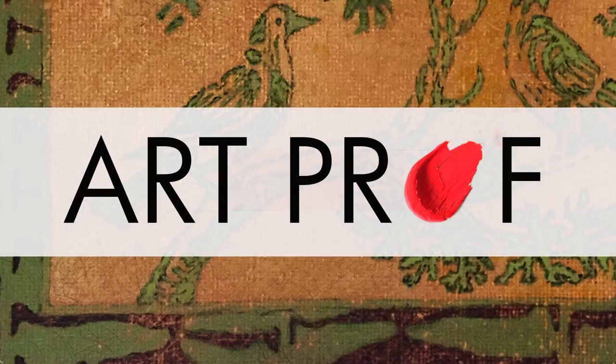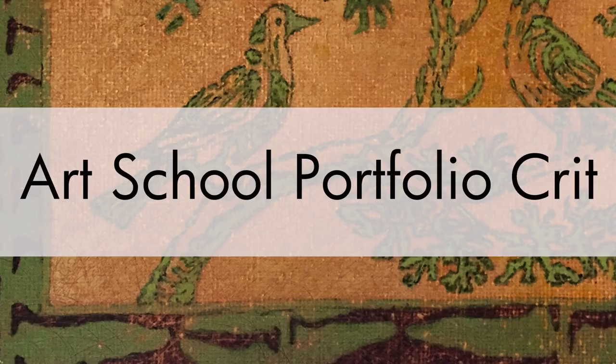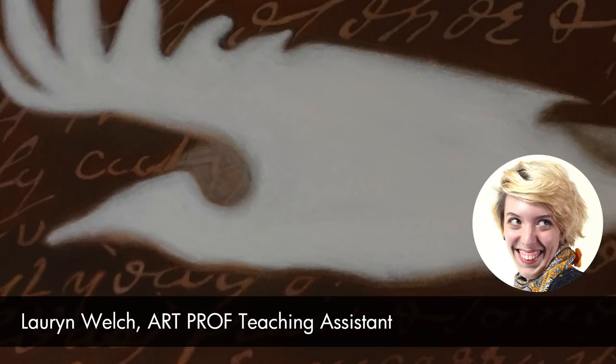Hi Siobhan. I am very excited to be giving you a portfolio critique today. The way this works is I will go over your whole portfolio first with my first impressions, then go through each piece individually, and finally give you some advice about gallery representation and how you could possibly move forward with that if you would like.